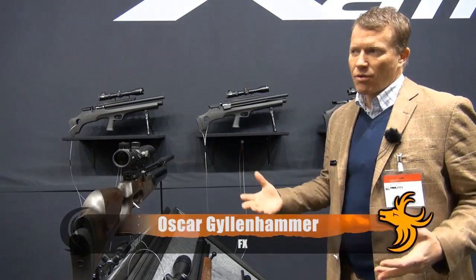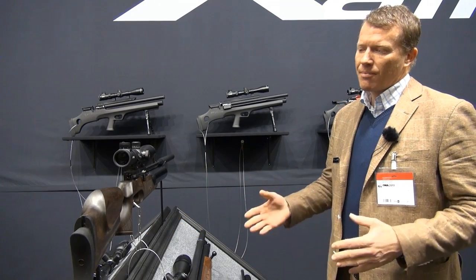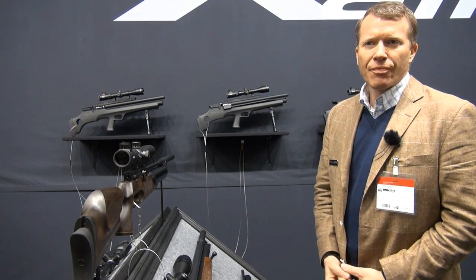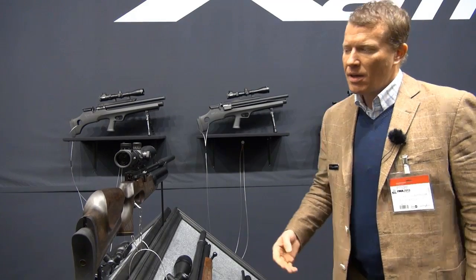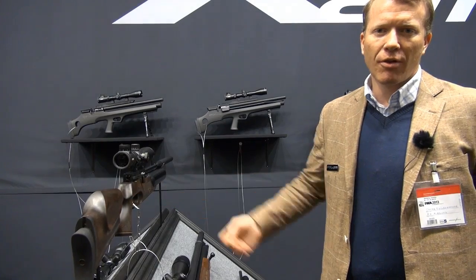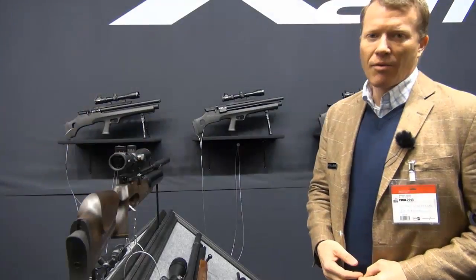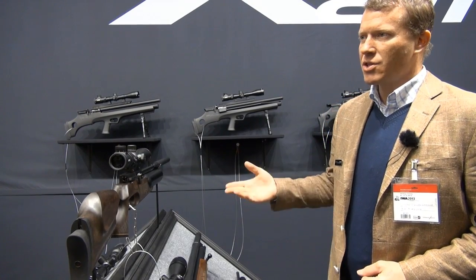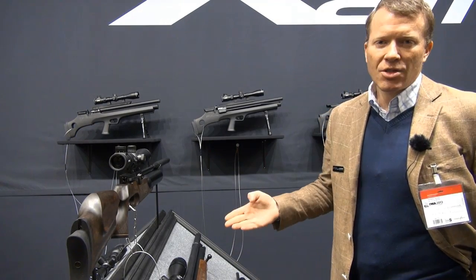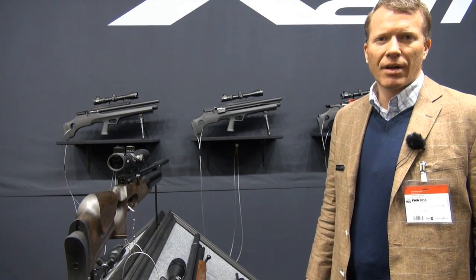Another rifle new for the IWA show this year was actually introduced at the end of last year and used in a big field target competition in the United States — and the winner of that competition was the FX Boss. It's a .30 caliber PCP rifle with a power of 110 joules, and you can easily shoot at 100 meters with it. It beat all the competition at the 75-yard field target competition in November in the United States.